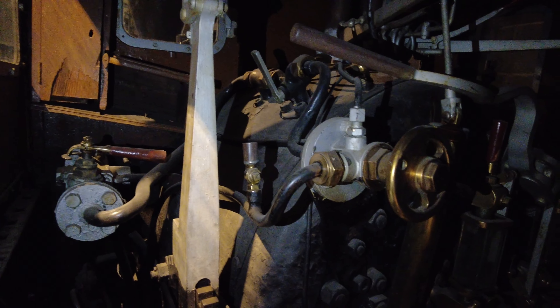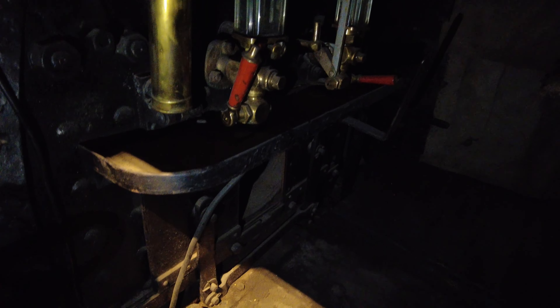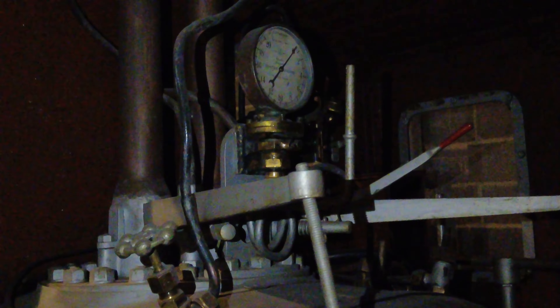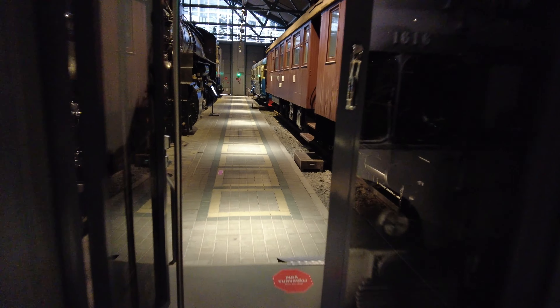How sophisticated the engineering is. There's a speedometer here, and the engines and their history. I will show you some more things here and let's see the next section.